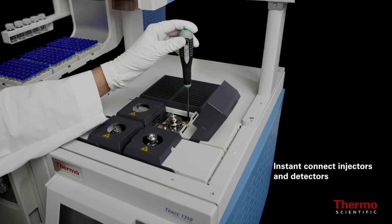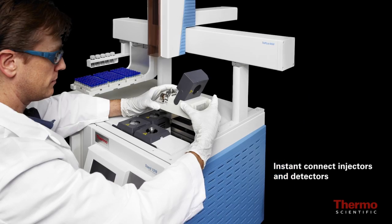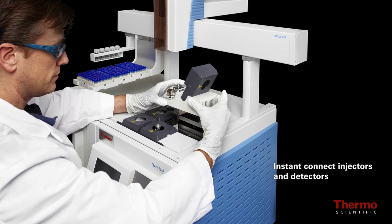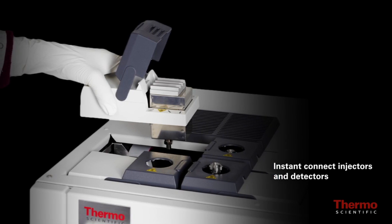This modular design provides instant accessibility to injectors and detectors, eliminating maintenance downtime and enabling the user to quickly tailor instrument capability to specific applications and daily workload.